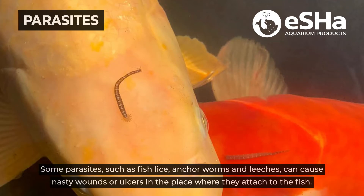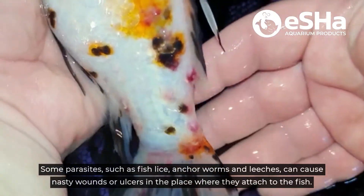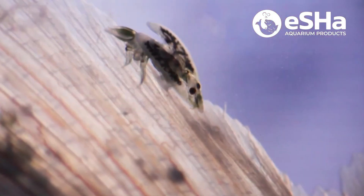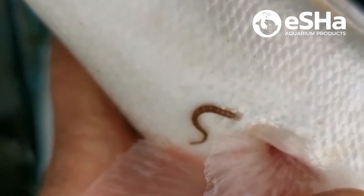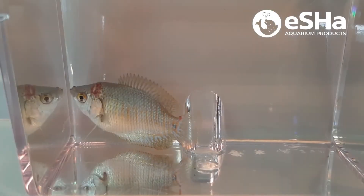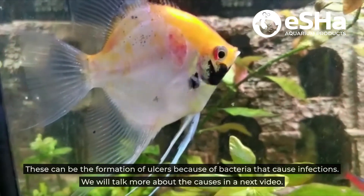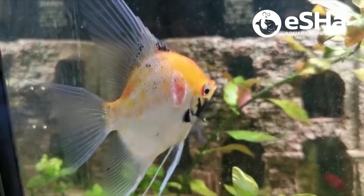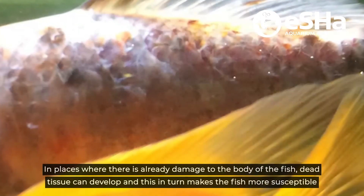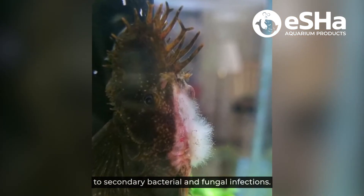Some parasites such as fish lice, anchor worms and leeches can cause nasty wounds or ulcers in the place where they attach to the fish. There's also skin damage where we simply do not know where it comes from. These can be the formation of ulcers because of bacteria that cause infections. We will talk more about the causes in the next video. In places where there's already damage to the body of the fish, dead tissue can develop and this in turn makes the fish more susceptible to secondary bacterial and fungal infections.